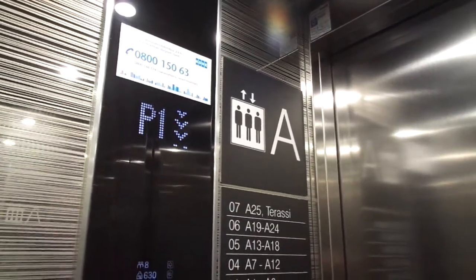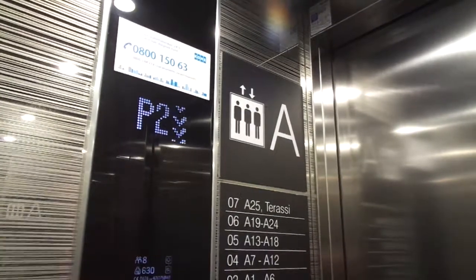That was staircase A. Now let's try staircases B and C. They are accessible through the common corridor.